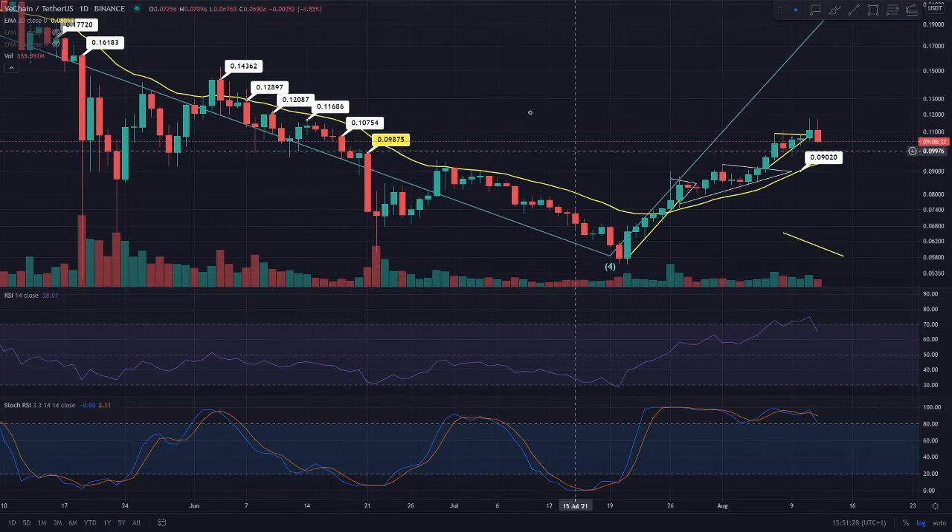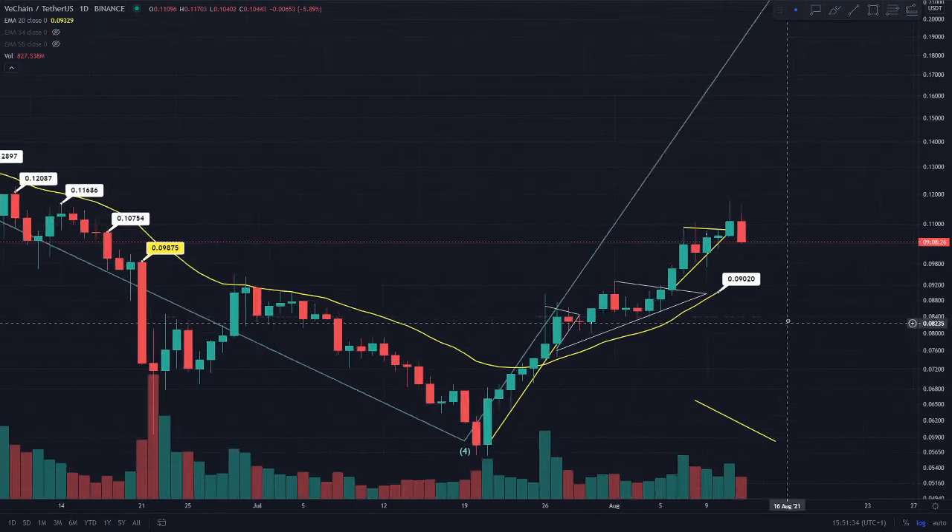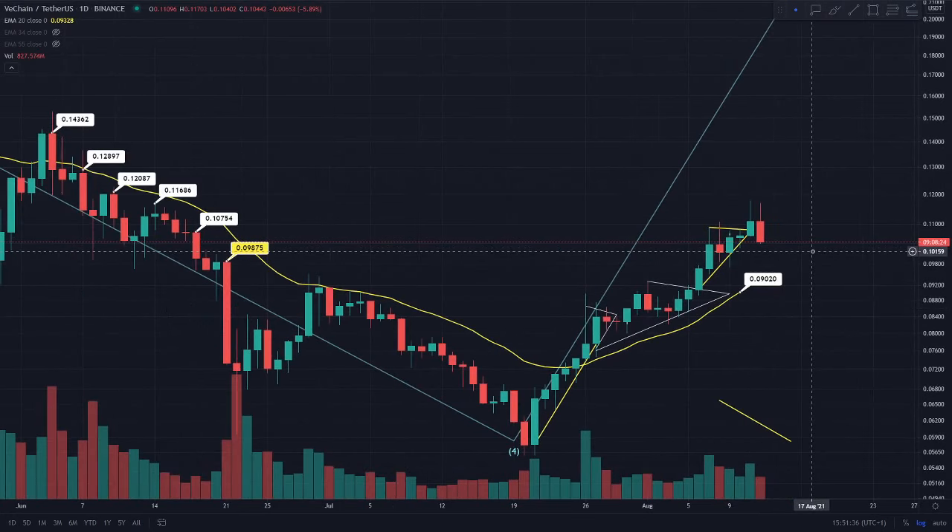I think that anyone who isn't in VeChain at the minute — this 9.8 cent is a very good entry level, as we are still trending above the 20 EMA. We're just waiting for it to catch up to the price action, and basically we are looking at a very bullish chart in VeChain.